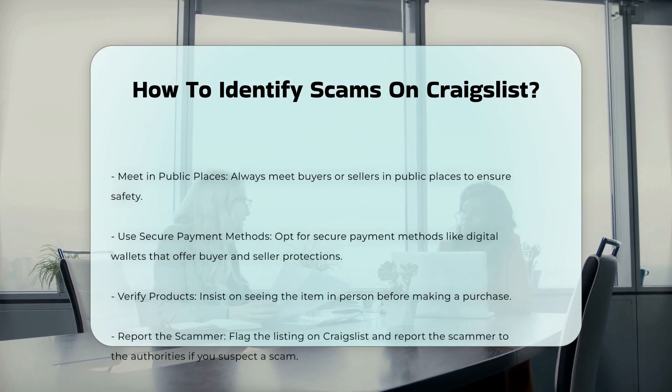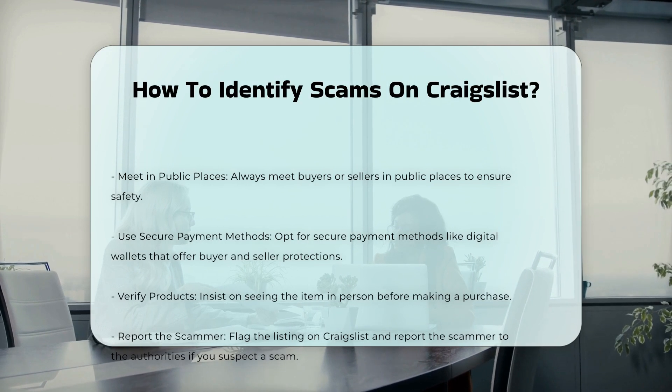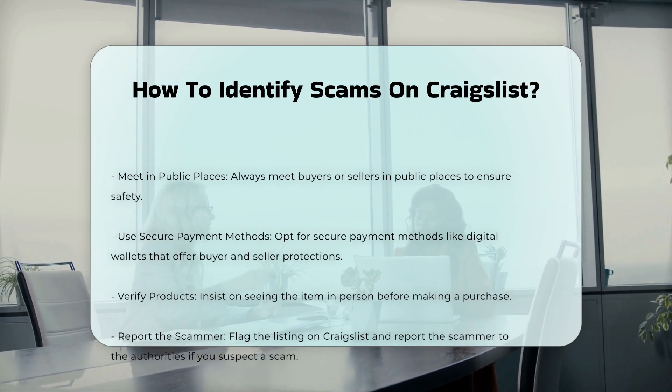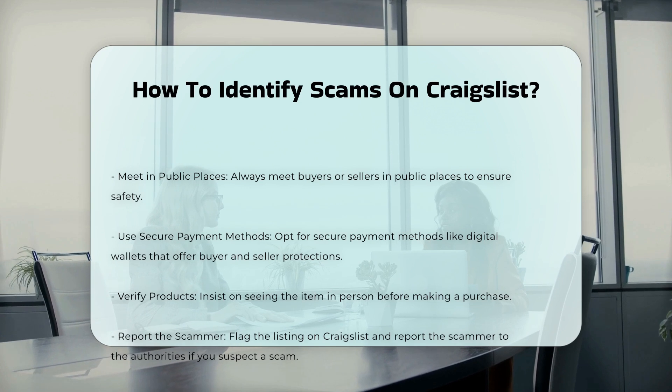Safe practices. Meet in public places: always meet buyers or sellers in public places to ensure safety. Use secure payment methods: opt for secure payment methods like digital wallets that offer buyer and seller protections. Verify products: insist on seeing the item in person before making a purchase.